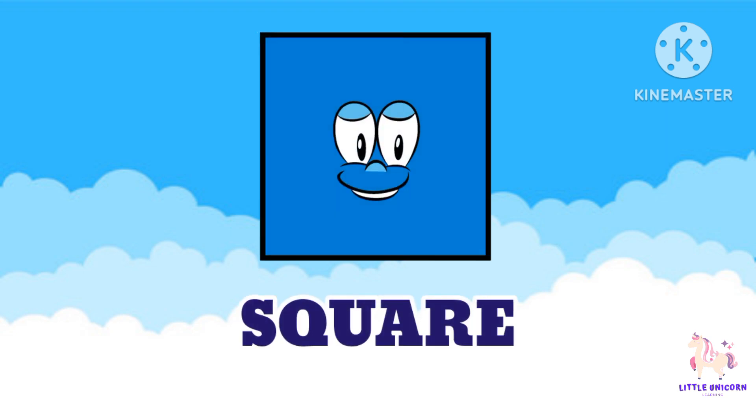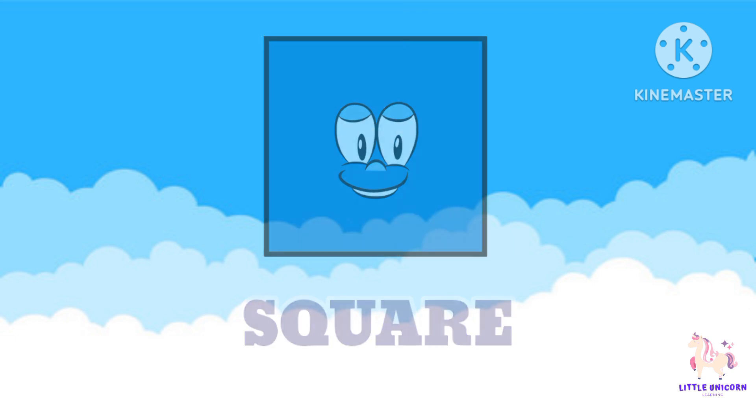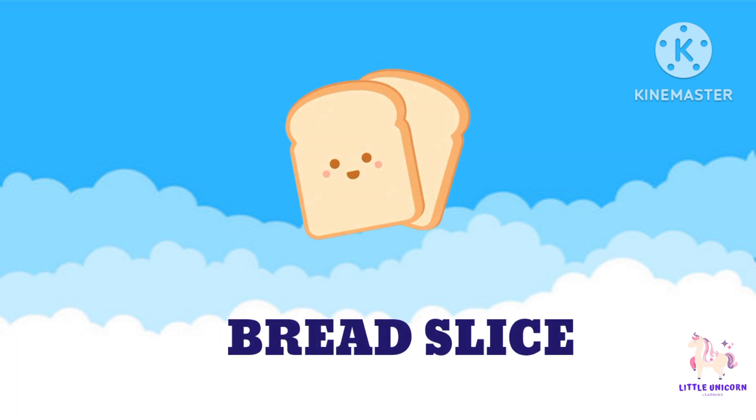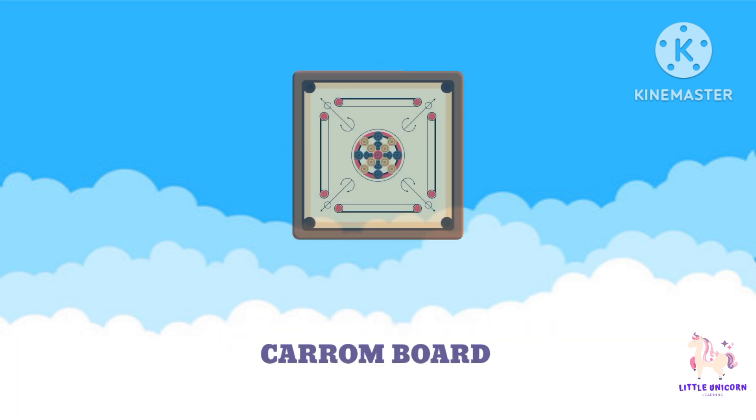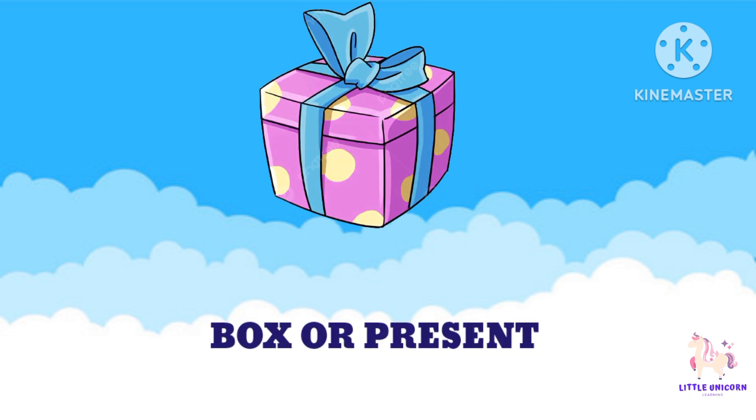Next up it's the square. Squares have four sides and they are all the same length. Can you say square? Some items that have a square shape are a slice of bread, a carom board, and a box or a present.